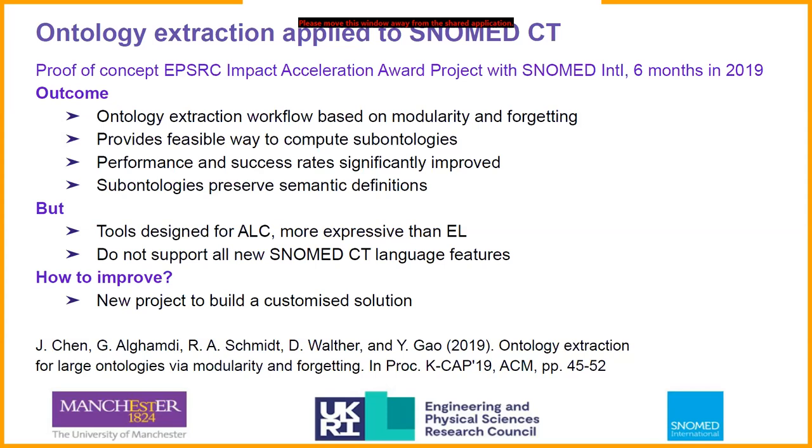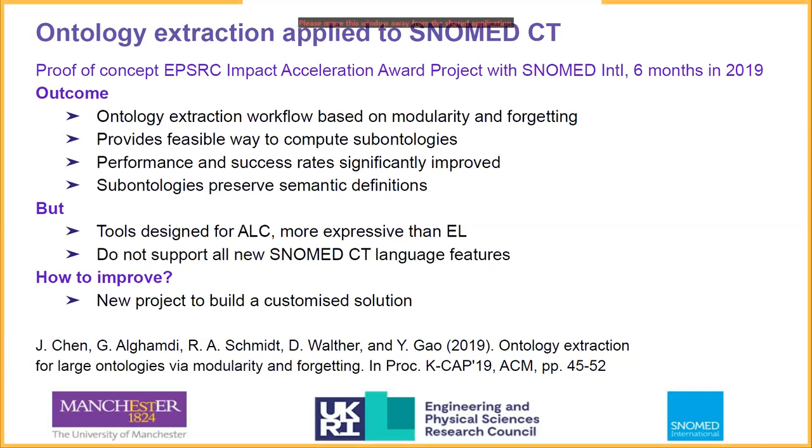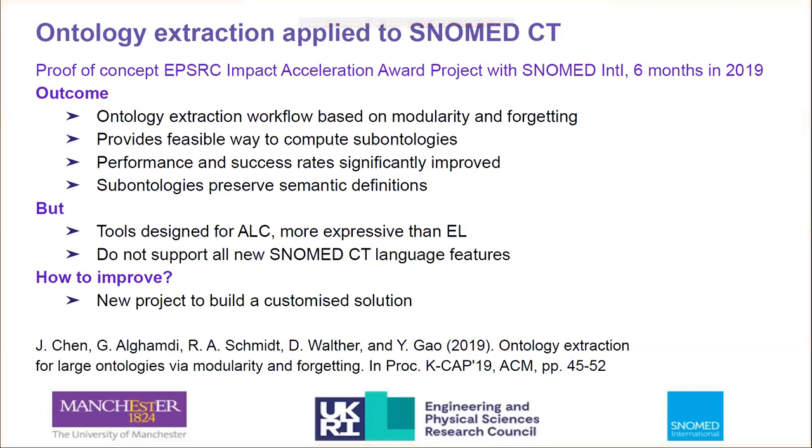We found that modularization and forgetting tools enhance each other when combined. We presented interesting results and a new workflow at the Expo in Kuala Lumpur and the KCAP conference in California. The outcome was a feasible way to use our tools to compute sub-ontologies, and we managed to significantly improve the performance and success rates of our tools. However, our ontology extraction tools are designed for more expressive languages, which means the sub-ontologies computed will contain language constructs outside the language of SNOMED CT. Additionally, the tools did not support some of the new EL language features, so evaluation was limited to the 2017 version of SNOMED CT.